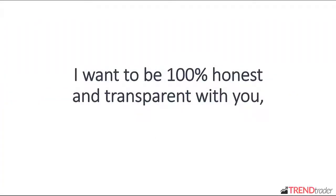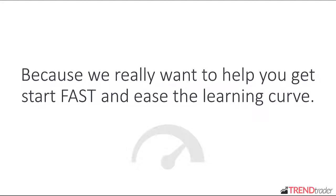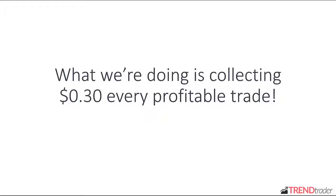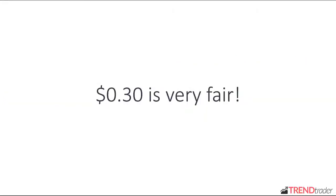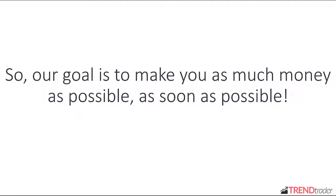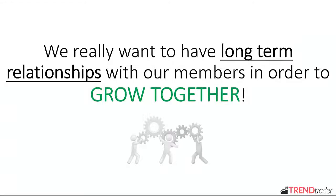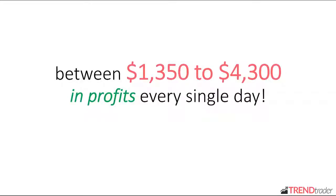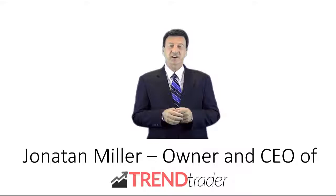Now pay close attention. I want to be 100% honest and transparent with you. You don't need to pay a dime in order to get full access to Trend Trader. We really want to help you get started fast and ease the learning curve. However, what we're doing is collecting 30 cents on every profitable trade — we only profit if you profit. 30 cents for a successful trade is nothing compared to the profit you have per trade. Our goal is to make you as much money as possible, as soon as possible. When you grow your portfolio, we grow as well. The average member of Trend Trader makes between $1,350 to $4,300 in profits every single day. It's decision time — you either give this a try now, or you will regret it later. I guarantee you have nothing to lose. Enter your name and best email in the form next to this video. Yours truly, Jonathan Miller, owner and CEO of Trend Trader.